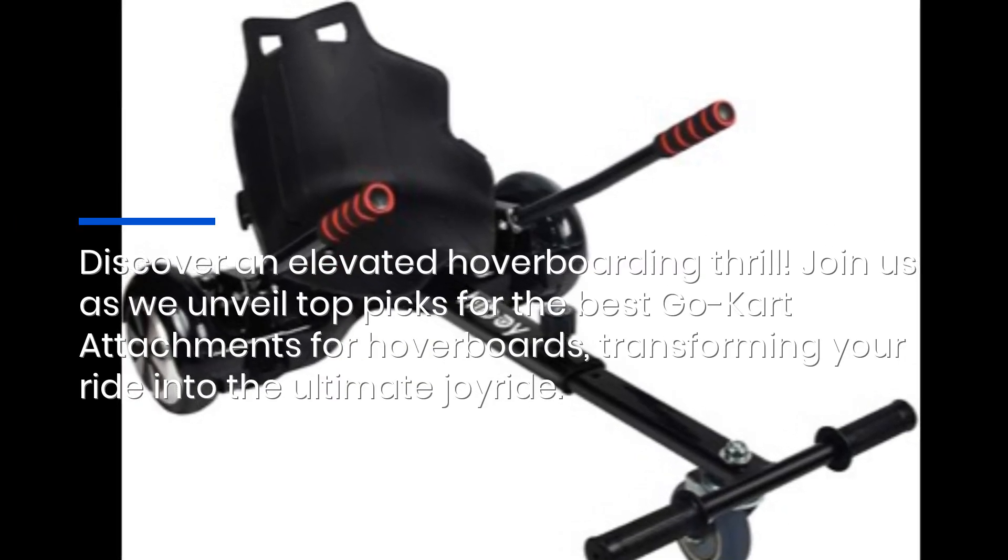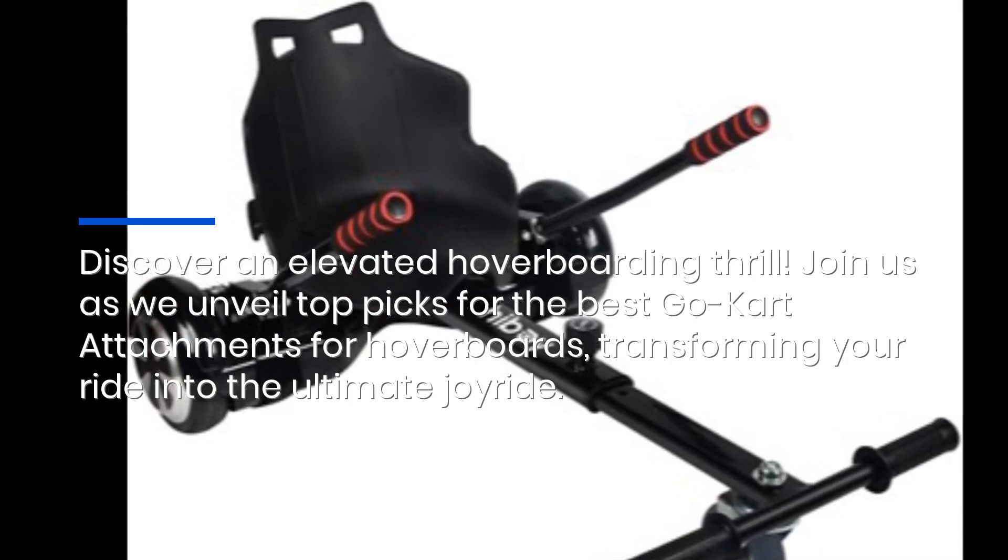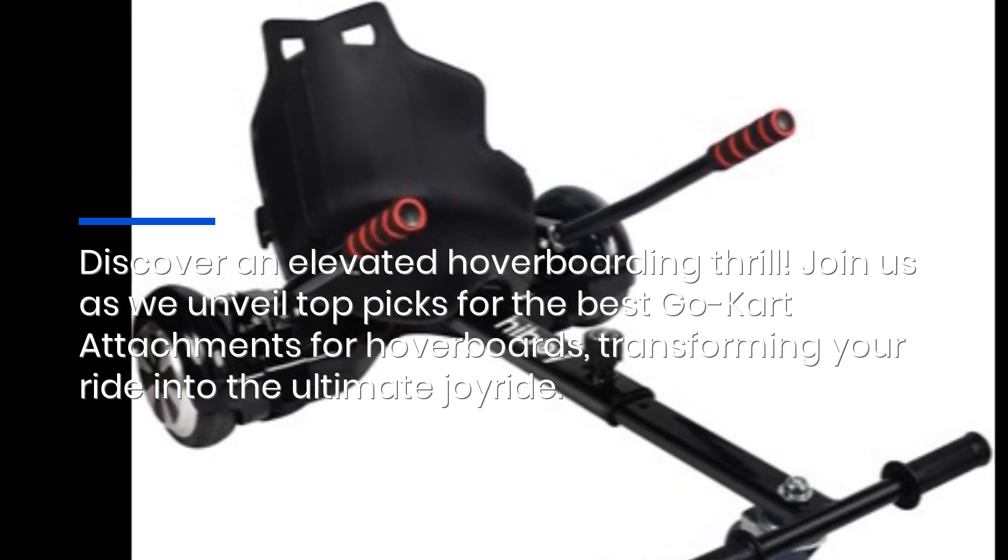Discover an elevated hoverboarding thrill. Join us as we unveil top picks for the best go-kart attachments for hoverboards, transforming your ride into the ultimate joy ride.